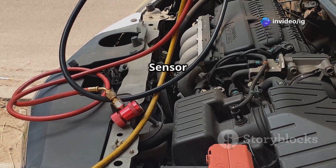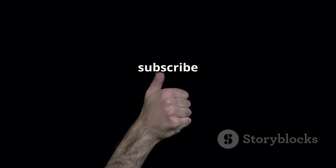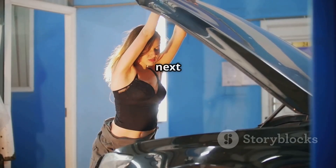If this video helped you, hit the like button, subscribe, and turn on notifications for more expert car repair tips from IG Garage. Thanks for watching and see you in the next one!